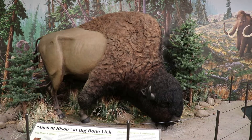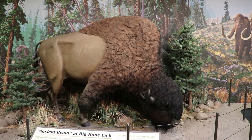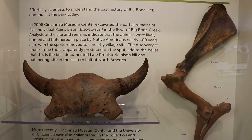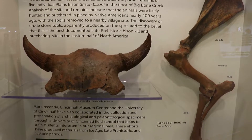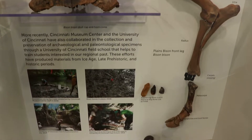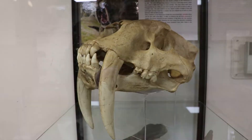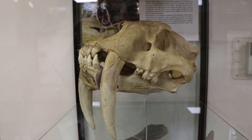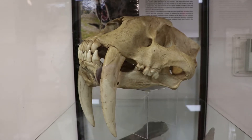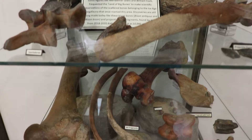This is the ancient bison, which was discovered by William Clark. They were a good deal larger than today's bison. Paleontological and archaeological excavations continue here nearly 300 years after its discovery. The remains of many ancient bison were discovered here in 2008, and these are some of those fossils. That is a replica of a sabertooth cat skull — those guys were vicious. Here are some more bones and Native American relics found here at the Land of Big Bones.